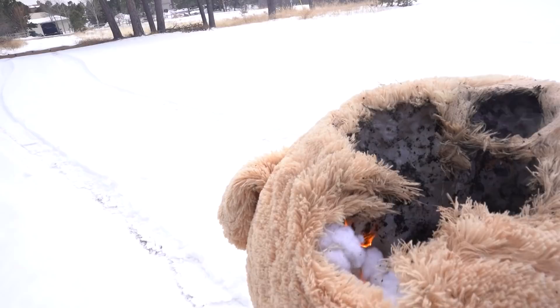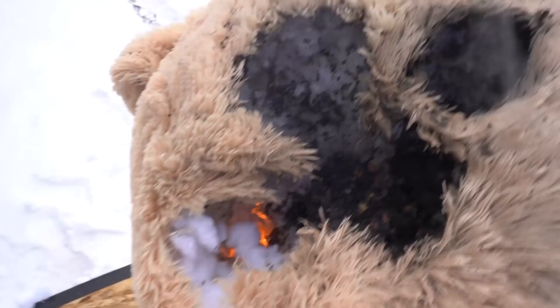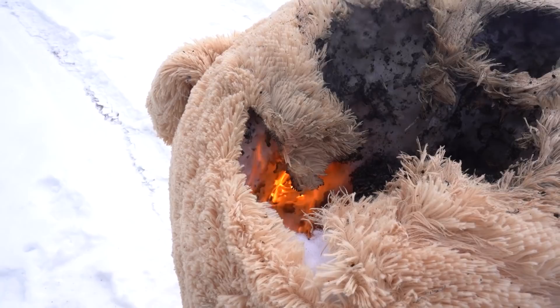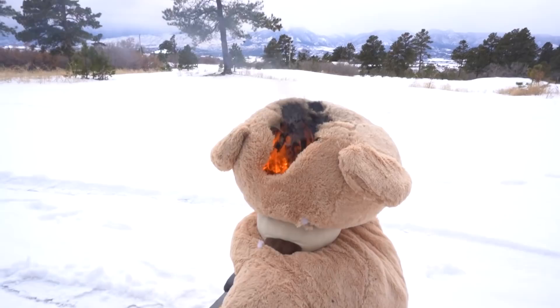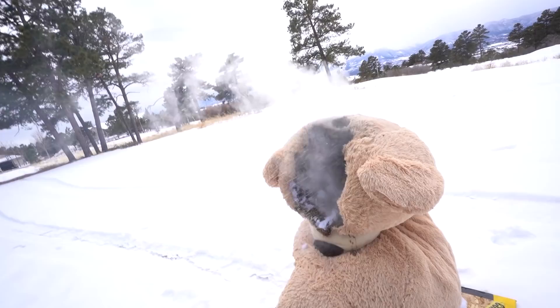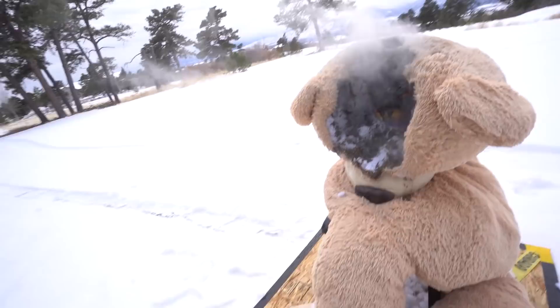And just so you guys know, we were very safe — we got our hose right here just in case. He is on fire! Guys, the fire is currently getting bigger as we speak. Fire is increasing, Andrew! We need the hose! Get the hose! Turn it on! He's losing his eyes! There we go! All right, I think he's good. Officially okay. And there's the aftermath, everybody.